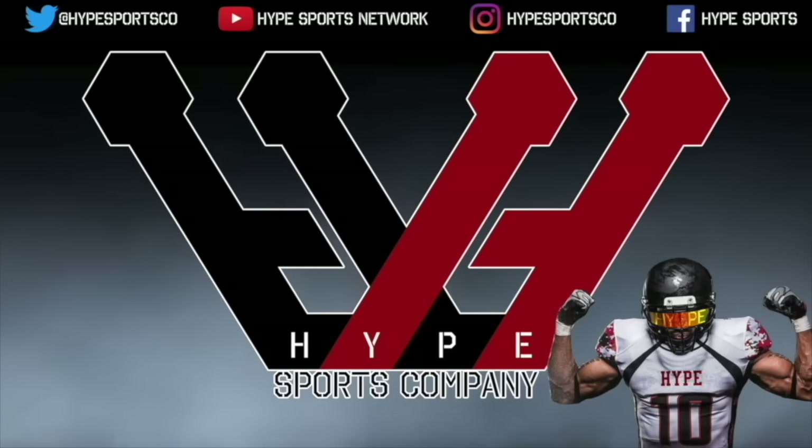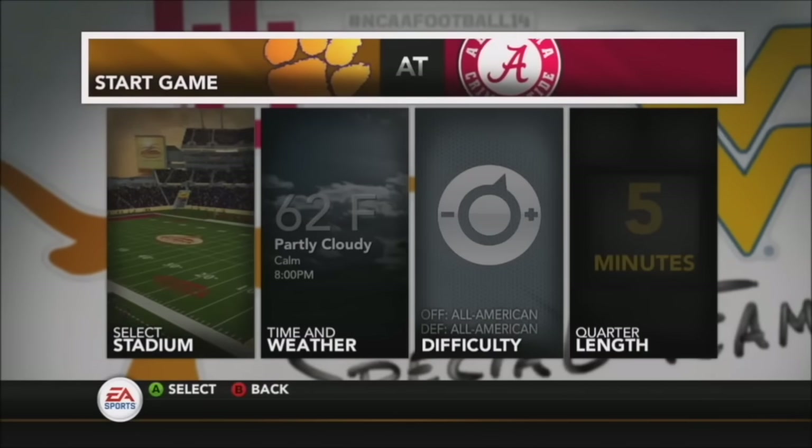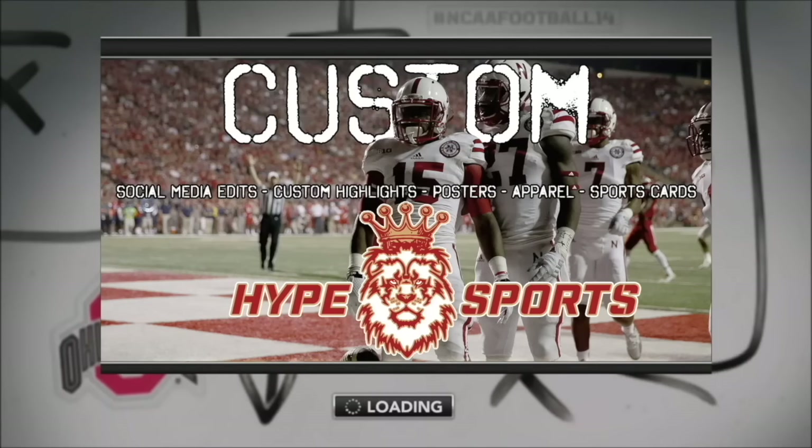Well, you never know what can happen in college football, so I wouldn't be surprised by anything here. Either way, it should be exciting. College football action coming up next with Brad and Kirk on the call. David and I will see you at halftime.